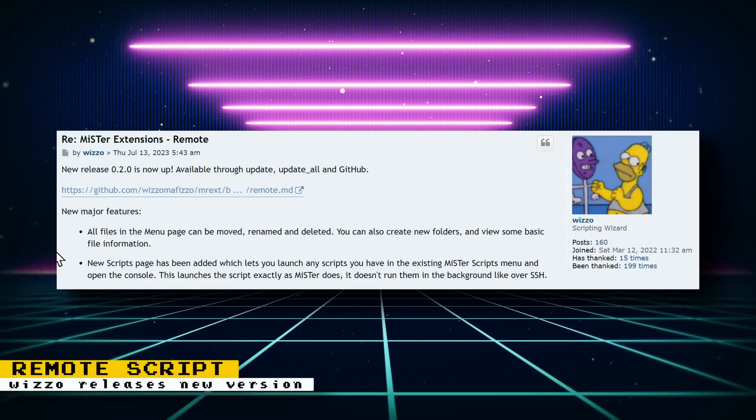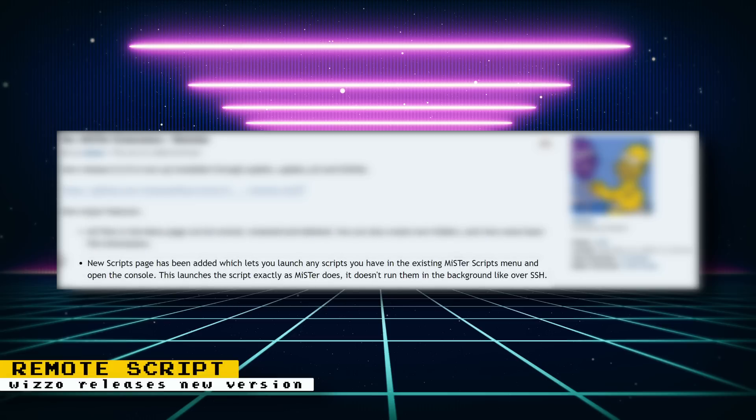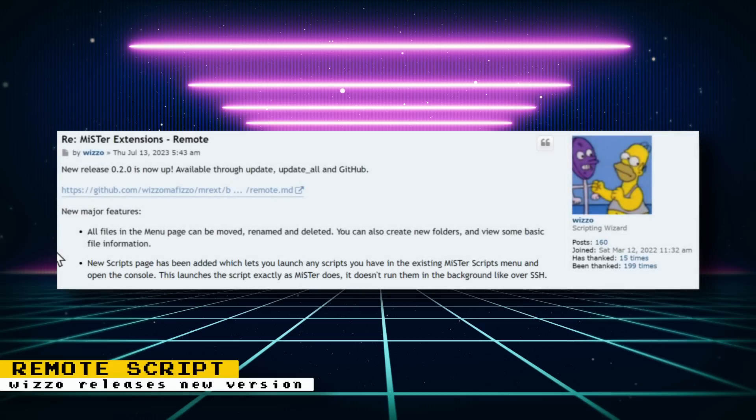Wizzle has released version 0.20 of his remote script, which gives you the ability to control your MiSTer from your phone or any device with a web browser. New major features in this release include: all files in the menu page can be moved, renamed, and deleted; you can also create new folders and view some basic file information. A new scripts page has been added, which lets you launch any script you have in the existing MiSTer scripts menu and open the console. This launches the script exactly as MiSTer does — it doesn't run them in the background like over SSH. There are a lot of other minor updates and bug fixes, so check the MiSTer FPGA forum post for the rest of the details.